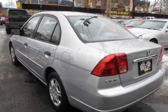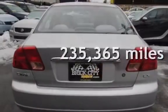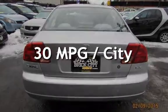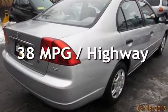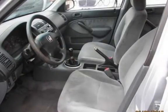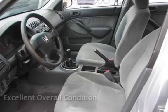This Honda has less than 236,000 miles on the odometer. Estimated fuel economy for this vehicle is 30 miles per gallon in the city and 38 miles per gallon on the highway. This vehicle is in excellent overall condition.